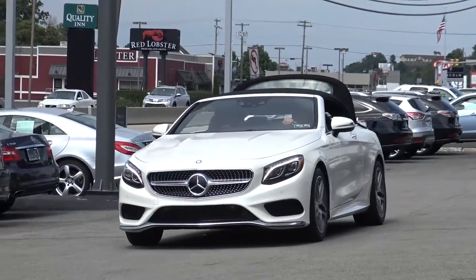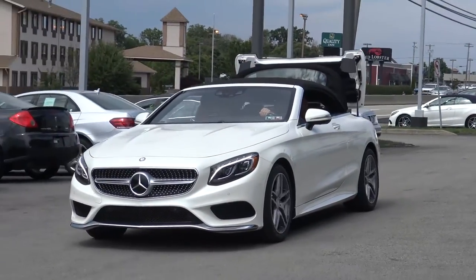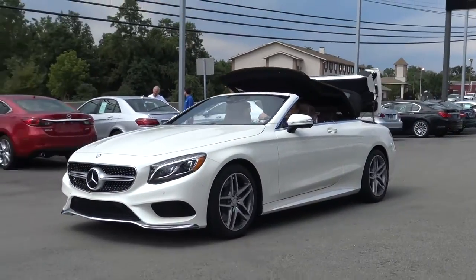One of the really cool things about this Cabriolet is that under 30 miles an hour, you can put the top down or up while the car is moving.